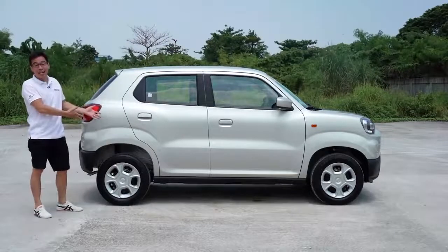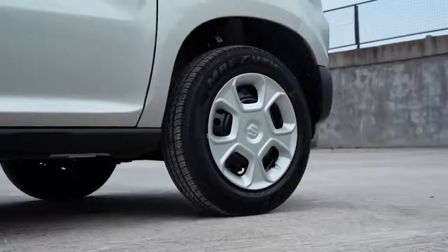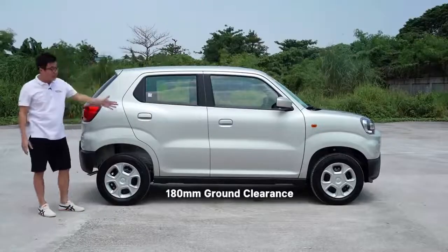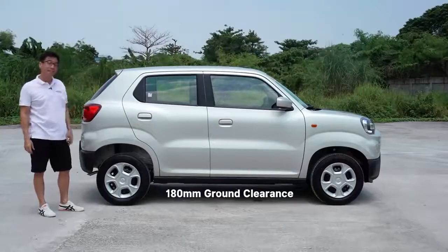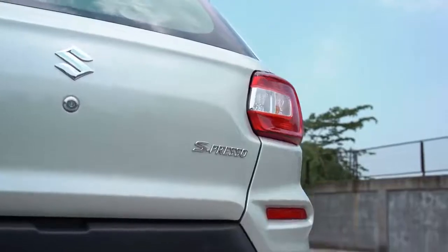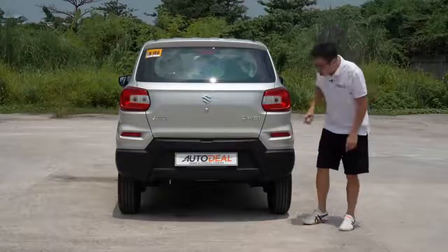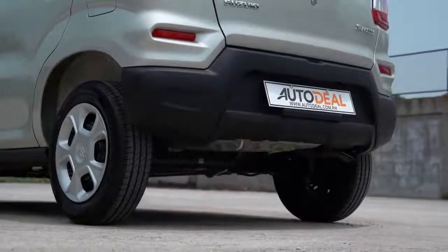I will forgive it with its hubcaps given its price point. In total, what you get is 180 millimeters of ground clearance, which is just five millimeters shy of the Ertiga. Similar cuts from up front translate to the back — you've got one reverse lamp on one side, none on the other. Rear tail lights are paired with reflectors. And look at the height of that departure angle — it's about as high as leg warmers from the 80s.